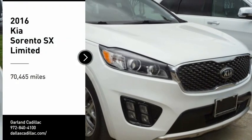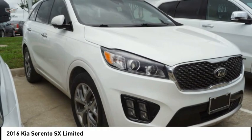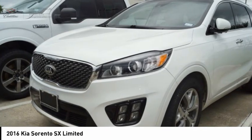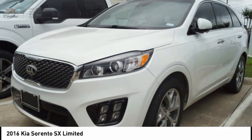Stop by and take a look at the 2016 Sorento. The Kia Sorento is a comfortable riding, powerful, compact SUV loaded with impressive standard features. Take one look at its stylish, sleek design and you'll want to cross over to a Sorento.